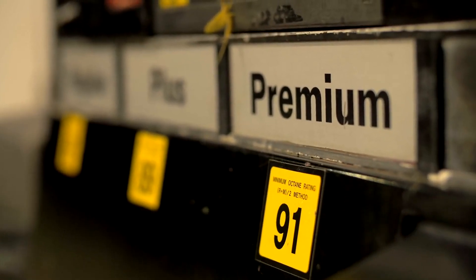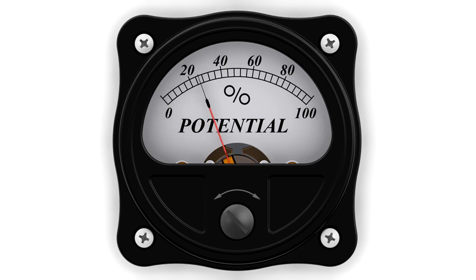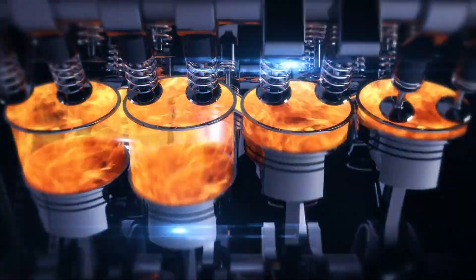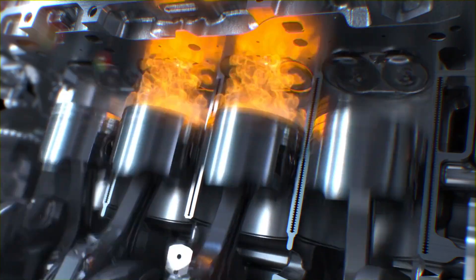Have you ever noticed those numbers on the gas pump? They're called octane ratings. But what do they really mean? Octane rating is a measure of a fuel's ability to resist knocking or pinging during combustion. Knocking occurs when fuel combusts prematurely in the engine's cylinders, causing a jarring noise and potentially damaging the engine.